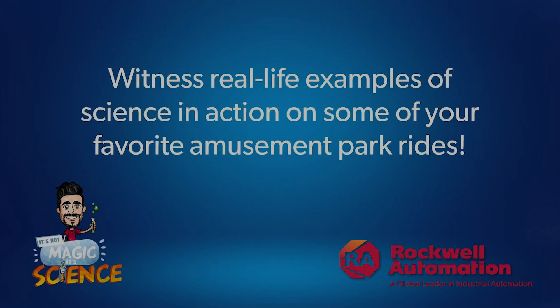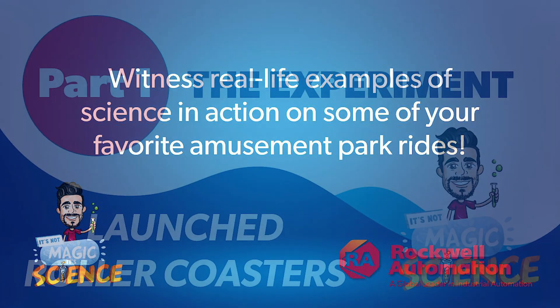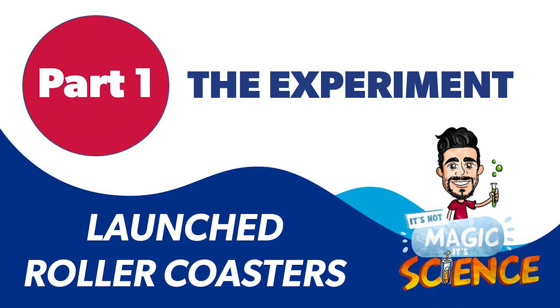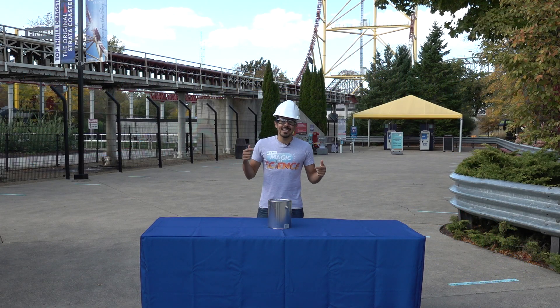Stay tuned for our five-part video series where we're going to show you that it's not magic, it's science that makes your favorite rides possible. My name is Jay Flores, and this isn't magic, it's science.